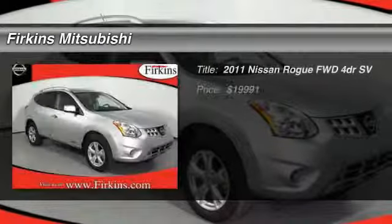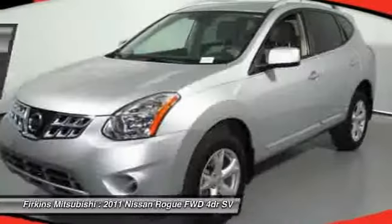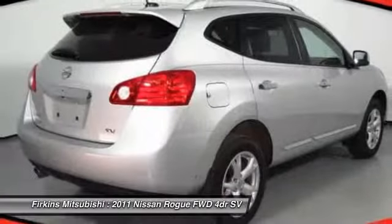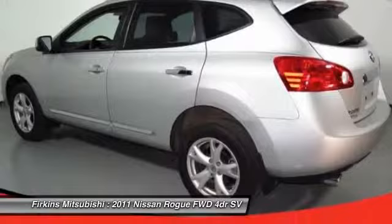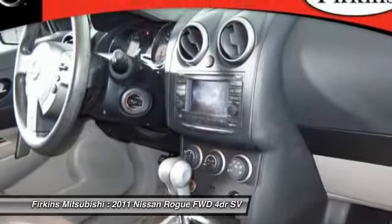The 2011 Nissan Rogue. The stylish Rogue gets 27 miles per gallon and still boasts nearly 58 cubic feet of cargo space. With a 5-star side impact safety rating and intuitive all-wheel drive for confident handling, the Rogue is more than you expect and everything you deserve.